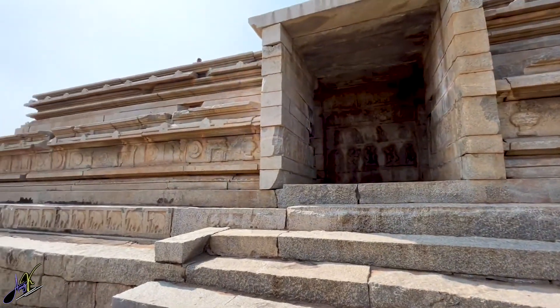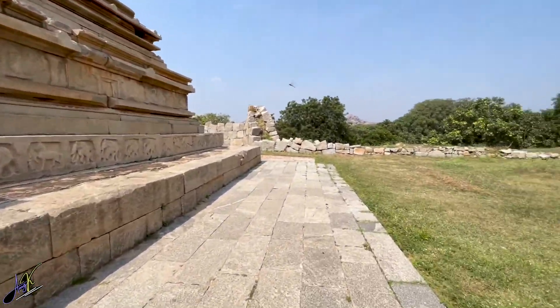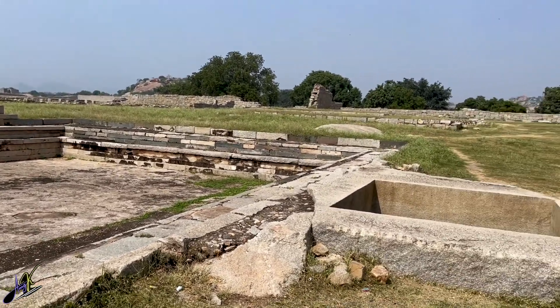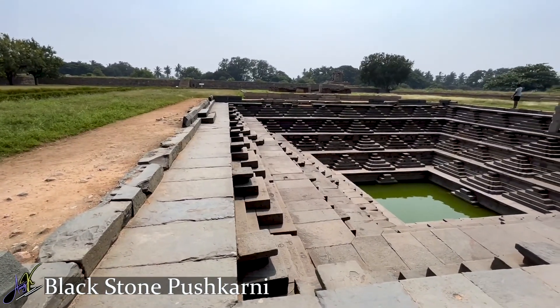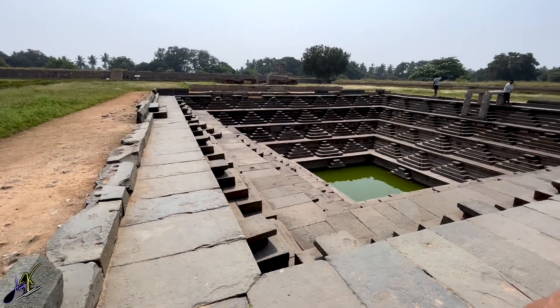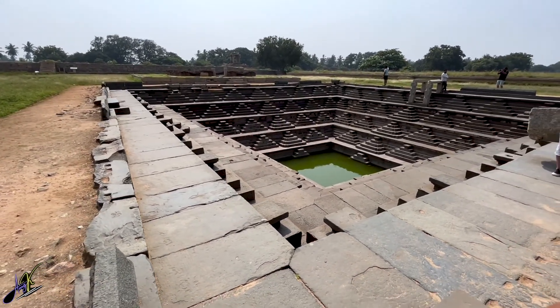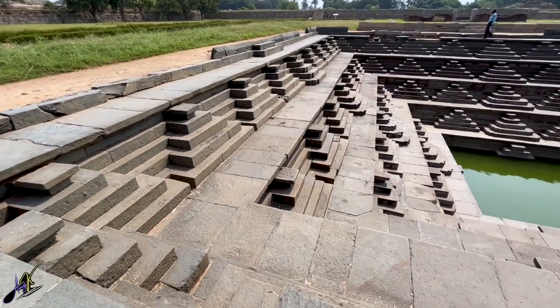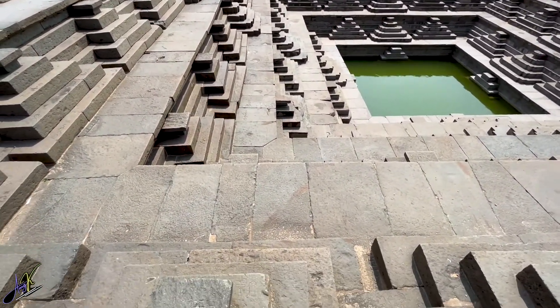Now let's move to the next location — the main attraction. Before that, I believe this area is the public bath area. And here you should see the step well, because for someone like me who has OCD, this step well really calmed my nerves down.